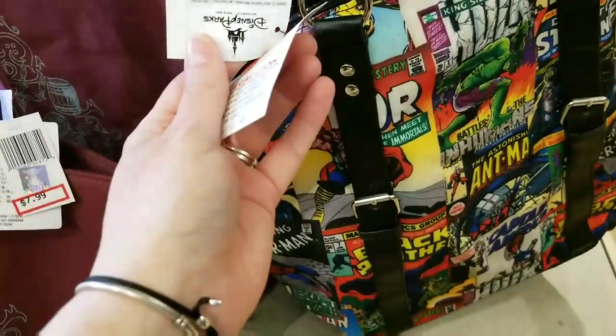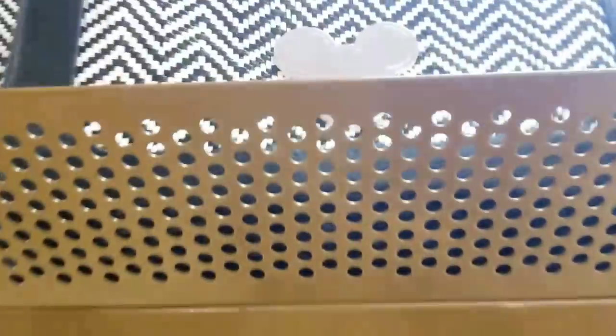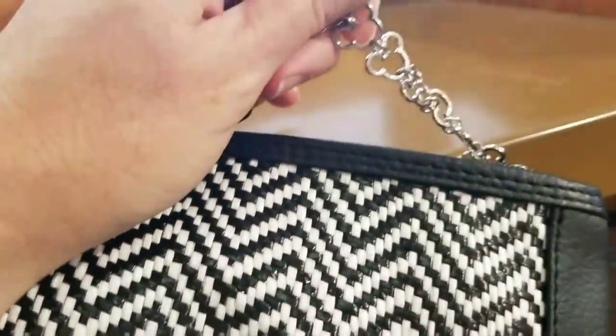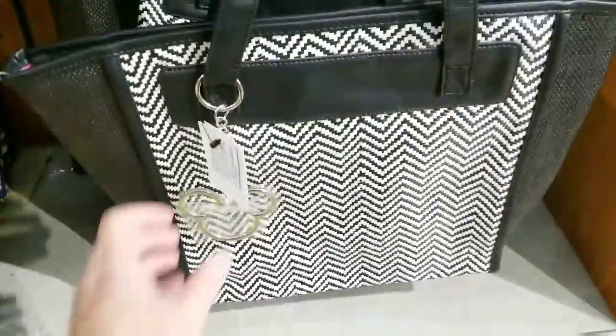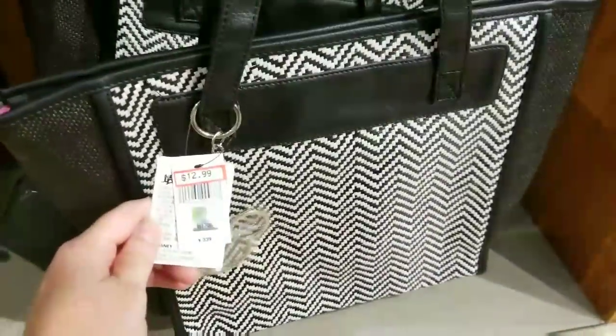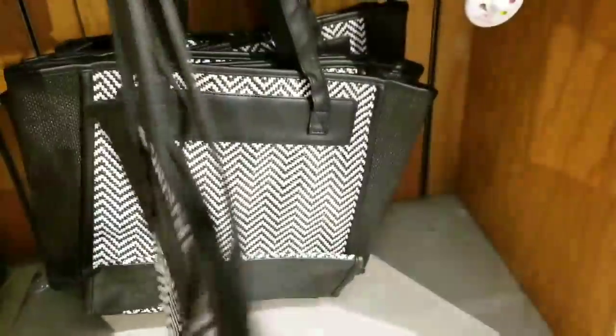$34.99 — oh my gosh, this is so awesome. A couple more new bags — this is really cute, I love the chain. Look at the chain, it's so adorable. This one's kind of like a crossbody, it's $9.99, and they got a bigger one down here that's really cute too — that one's only $12.99. Look how stinking cute this is!